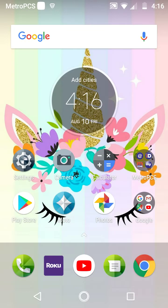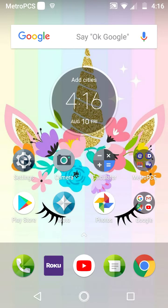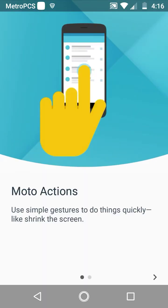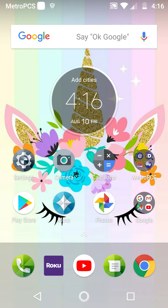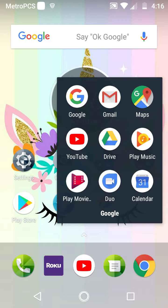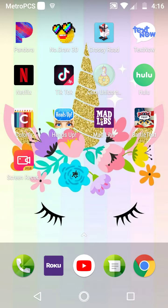Over here is Settings, Camera, Calculator, and this is MetroPCS — these are just stuff that came with the phone. Here is Play Store, Moto — I don't even know what Moto is. Then Photos and Google, which I have Google, Gmail, Maps, YouTube, Drive — like sim card Drive whatever. Play Music, Play Movies, Duo, and Calendar.